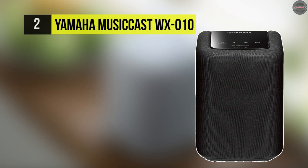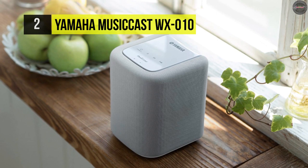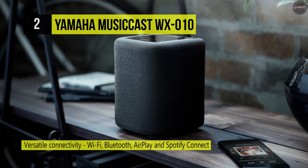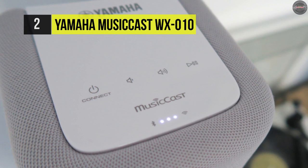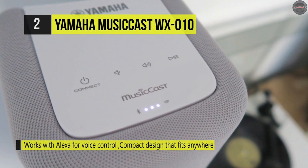Speakers can be costly and won't be affordable for everyone, but not everyone has a lot of money to spend. Thankfully, if you're on a budget, you don't have to settle for low quality. If you're looking for something affordable, the Yamaha MusicCast WX-10 is generally well designed, pretty accessible, and sounds great.